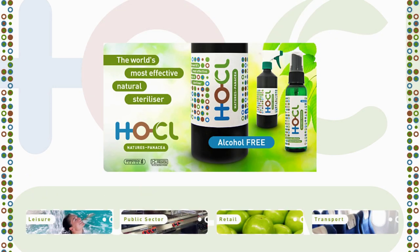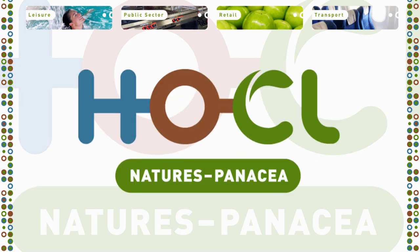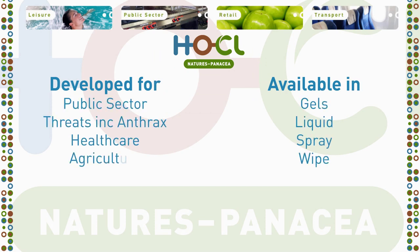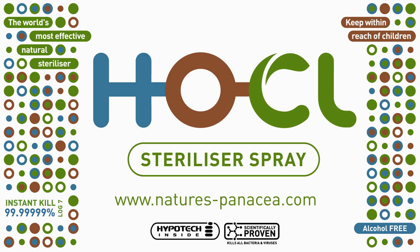Hochul's many applications mean it's the perfect replacement for existing standard sterilisation products. Hochul from Nature's Panacea has been developed for the public sector, agriculture, transport, retail and leisure, as well as drinking water sterilisation. Take a look around the site for more information on Hochul from Nature's Panacea, and how it can improve your business.